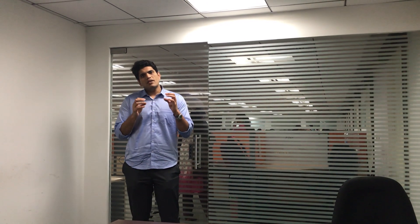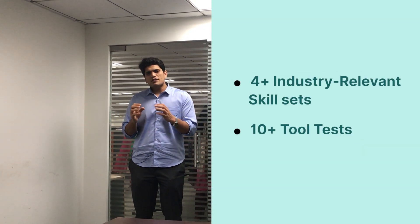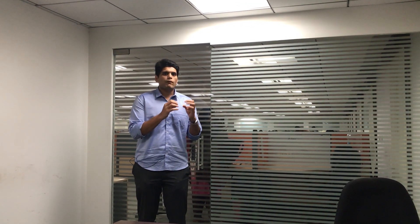All they did for 12 weeks is just this. And after the 12-week period, we put them into a rigorous tool test. We taught them 4 skills and we put them into 10-plus tool tests on each skill. We taught them strength of materials, fundamentals of finite element analysis, fundamentals of CFD, and we then set them up for interviews.